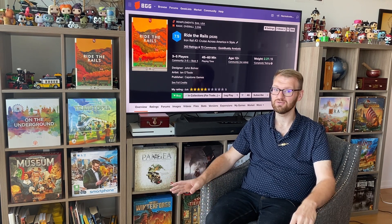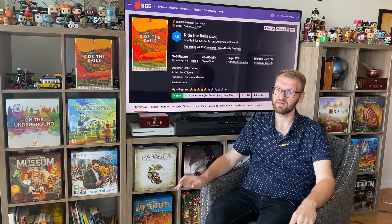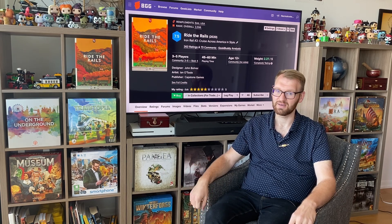It is pretty. I do love what Ian O'Toole, the graphic designer, has been doing with all these train games. I love the artwork. But Age of Steam is still king in my books.